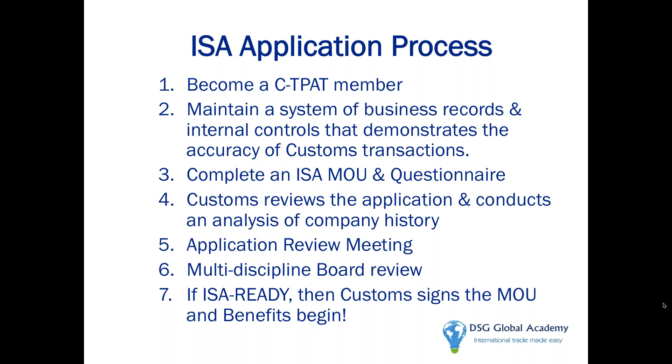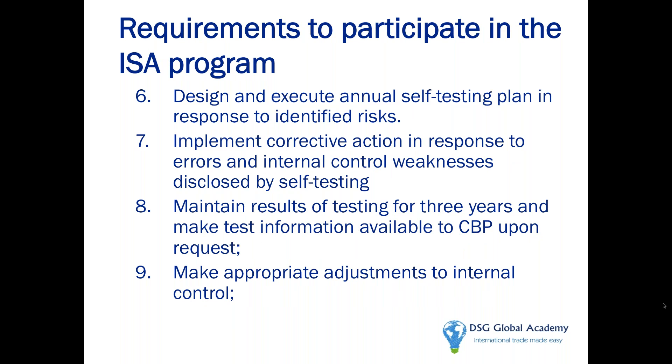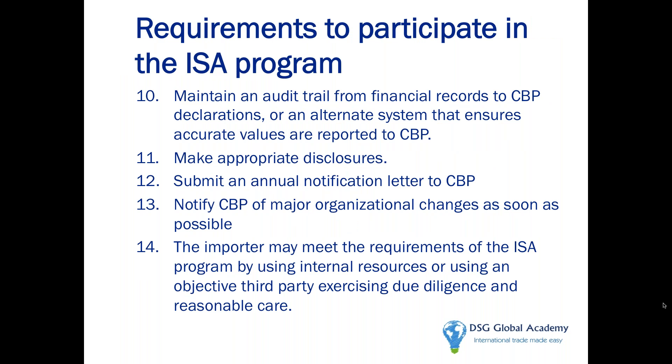Let's go deeper into the actual ARM process. Before you submit your application, create an annual self-testing plan to mitigate identified risks. The self-testing plan should determine how many entries you're going to review, who will do the initial review, who will do the next set of audits. Customs wants you to keep results of your testing for a period of three years and make that test information available to Customs. Customs also wants you to keep an audit trail, make appropriate disclosures should you find any errors, and there is a requirement for an annual notification letter.